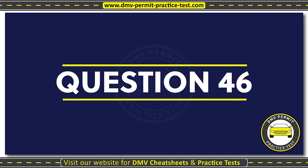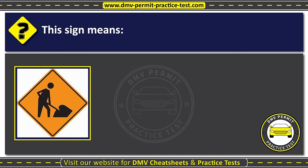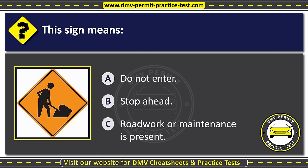Question forty-six. This sign means: Option A: Do not enter. Option B: Stop ahead. Option C: Road work or maintenance is present. The correct answer is Option C: Road work or maintenance is present.